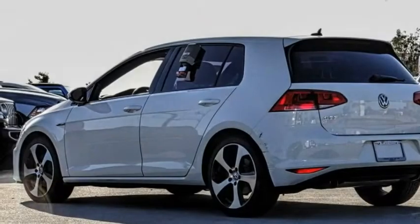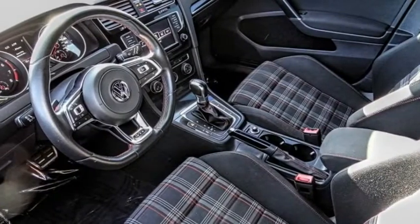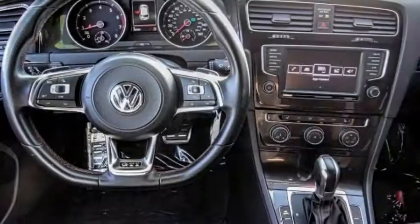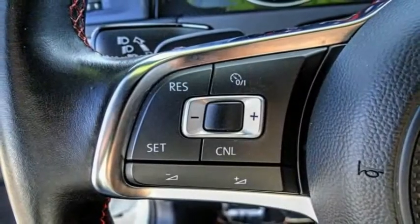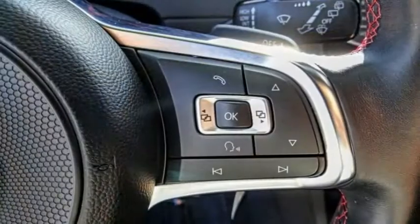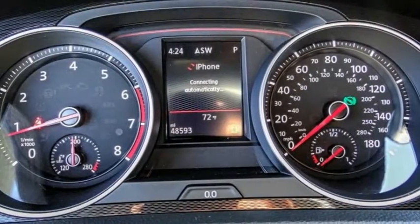Ride in the 2017 Golf GTI. This Volkswagen is considered by many to be the hot hatchback. The GTI is available in both 2 and 4 door models to easily accommodate up to 4 adults. A decent sized 15 plus cubic foot trunk is well shaped and easy to load.